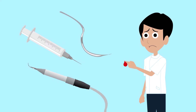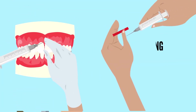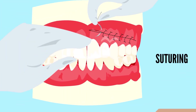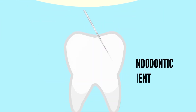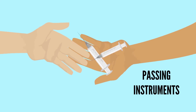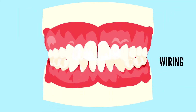Here are some of the ways it can happen: scaling, giving local anesthesia, suturing, endodontic treatments, passing instruments, and wiring.